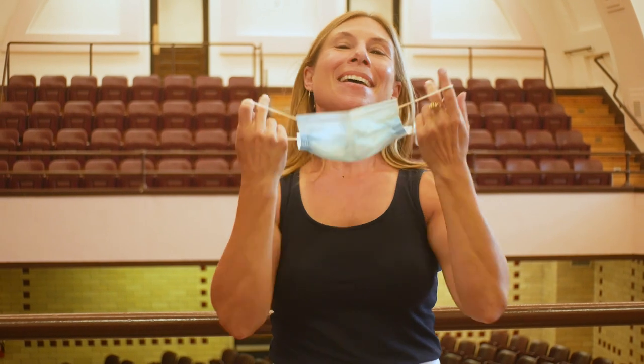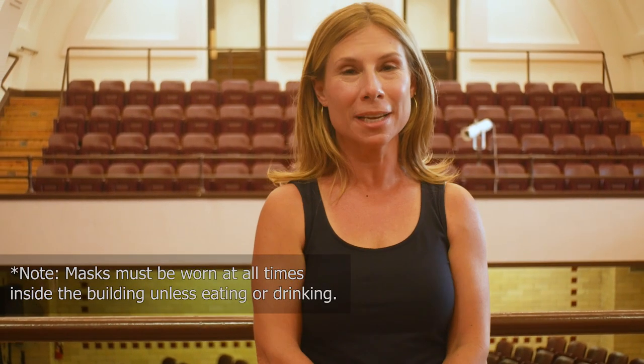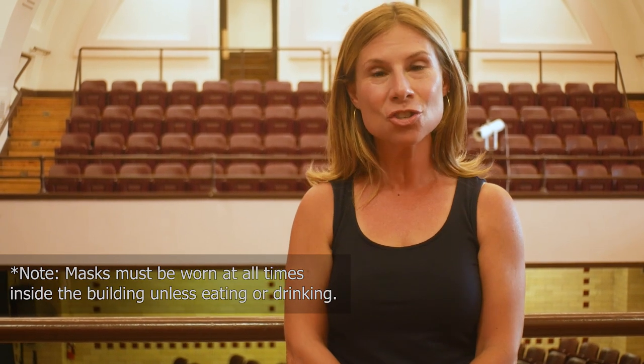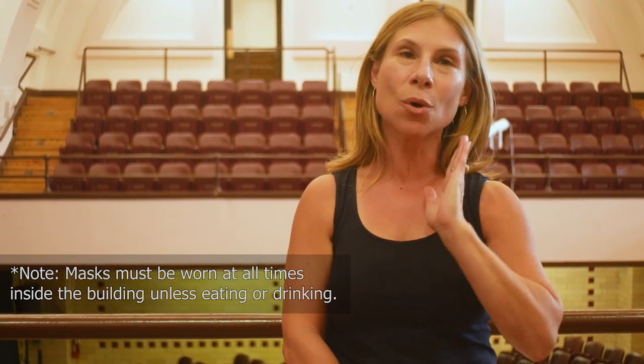Welcome! I'm Becky Moskowitz and I'm just thrilled to welcome you back to school this year. We're so thrilled we can have our doors open. I'm going to give you a tour around the school because so much has changed, and we'll walk through everything so you know exactly what to do on the first day of school this year.